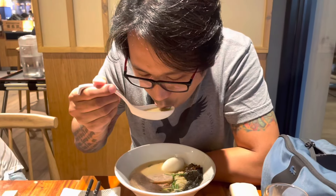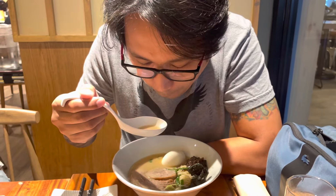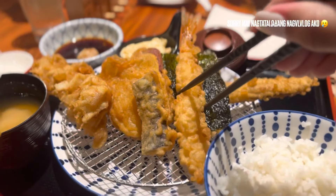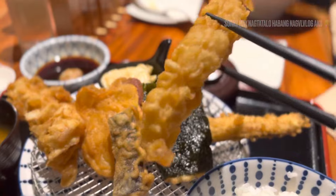Dad is trying some ramen from Ipodo — look at that!